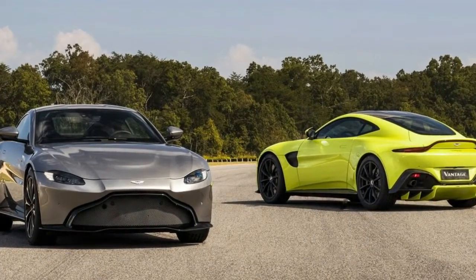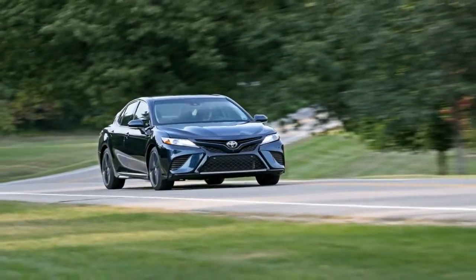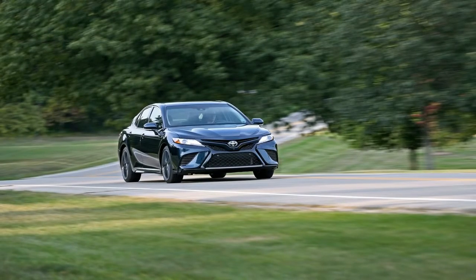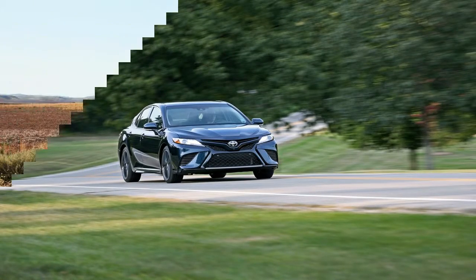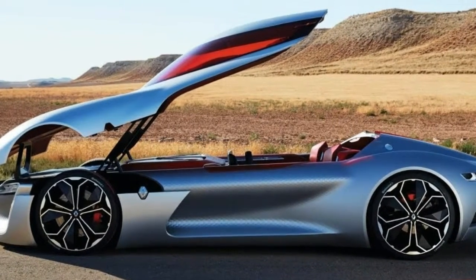the wrinkly Nitto tires will help it hit 60 miles per hour in 2.1 seconds before destroying the quarter mile in 9.65 seconds at 140 miles per hour, and 0 to 100 miles per hour happens in 5.1 seconds.